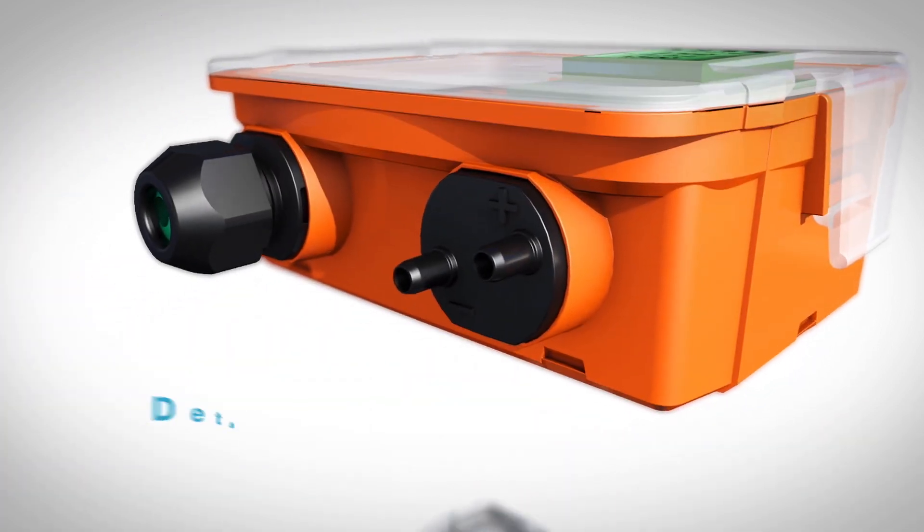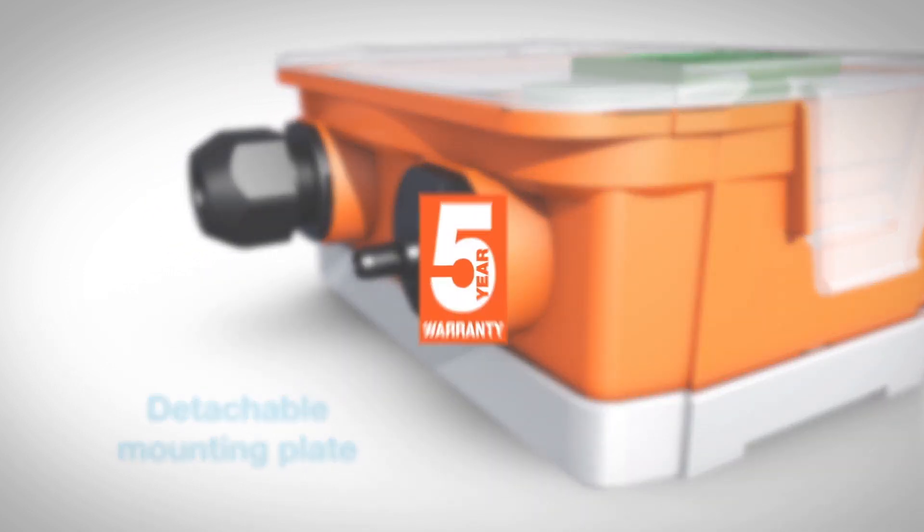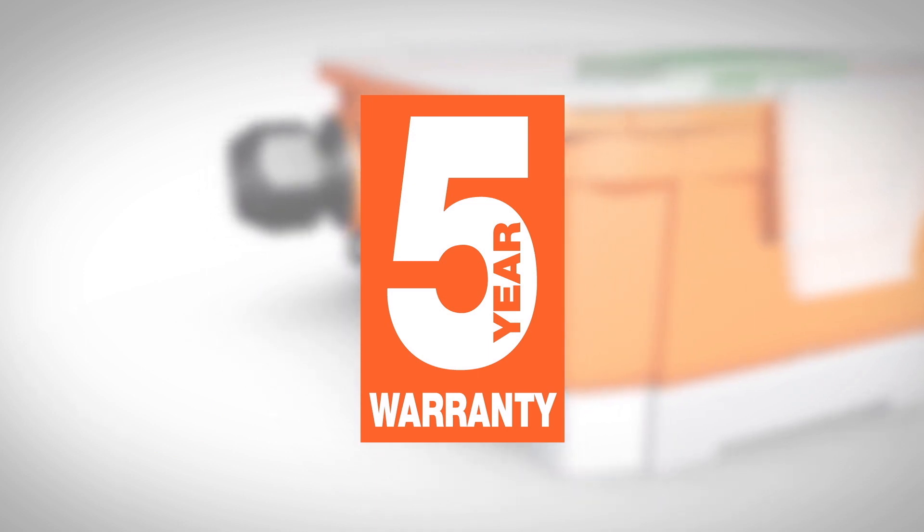Plus, each enclosure includes a mounting plate designed to be used as a drill template for easy installation, all backed by a 5-year warranty and Belimo's exceptional service and support.